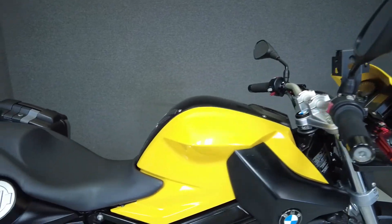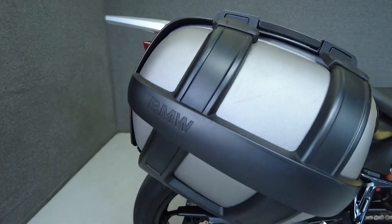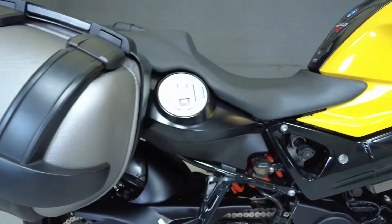It's been upgraded with aftermarket levers, engine guards, brake reservoir guard, fork spools, swingarm spools, Leo Vince slip-on muffler, saddlebags, and a rear fender eliminator cutter.